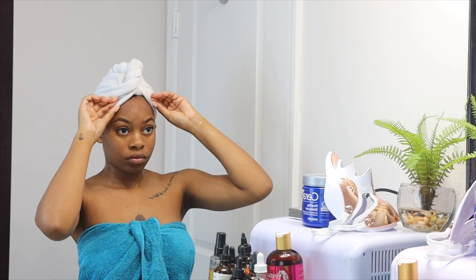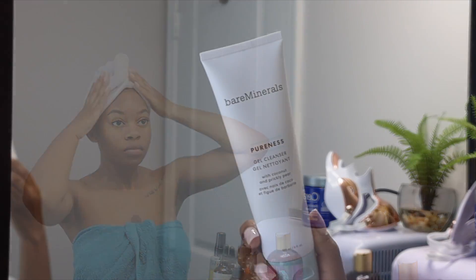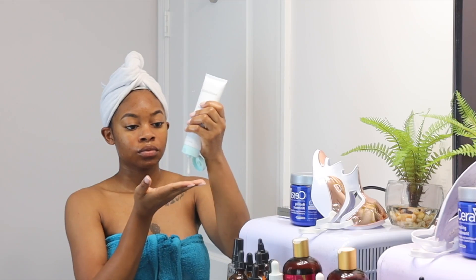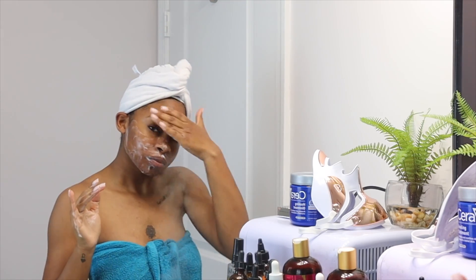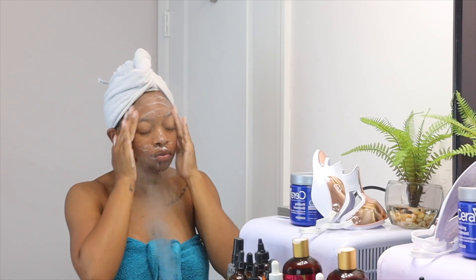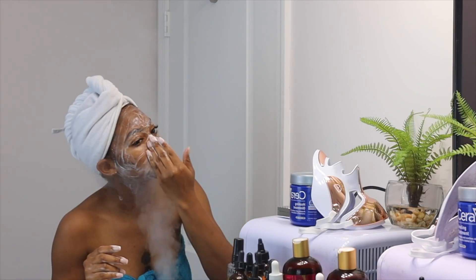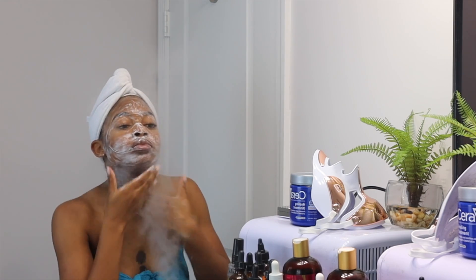Next up I'm going to cleanse my skin using the BareMinerals Pureness Gel Cleanser. I've been loving this cleanser — it's super good for sensitive skin because it's only made with about 15 clean ingredients. It makes my skin feel nice and clean without being stripped, which is really important for me right now as I am rebuilding and strengthening my moisture barrier.